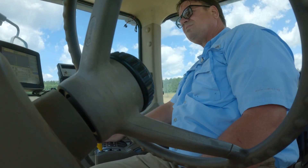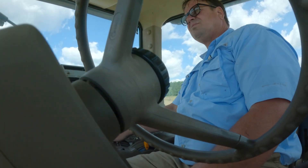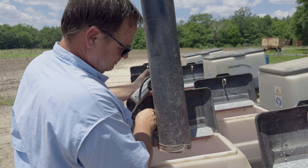The farming operation here consists of about 500 acres. We predominantly grow corn, cotton, soybeans, and peanuts.